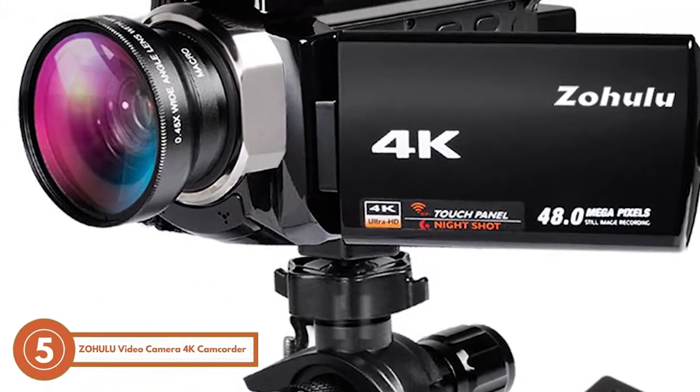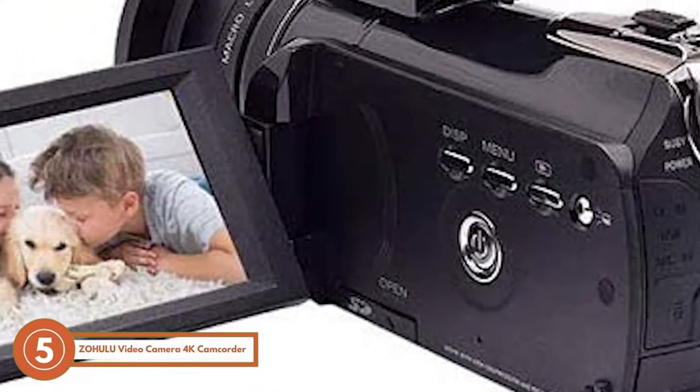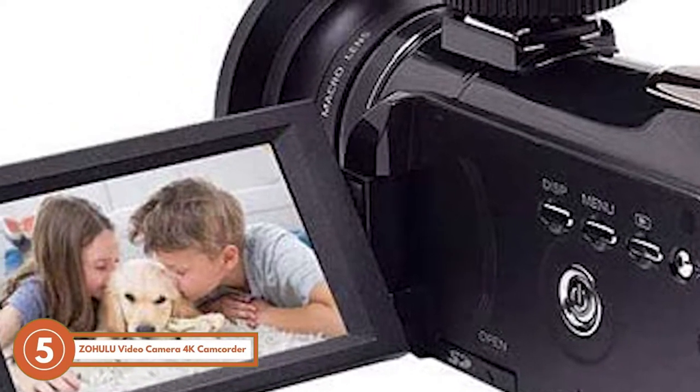The bottom line is, it's the best camera for low-budget filmmaking. Its built-in Wi-Fi enables remote viewing, and it offers infrared night vision.